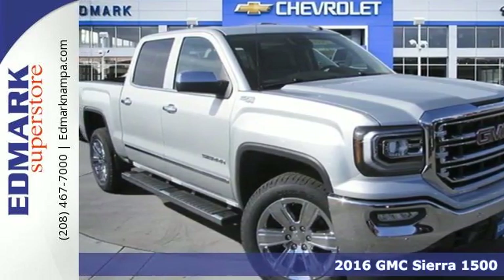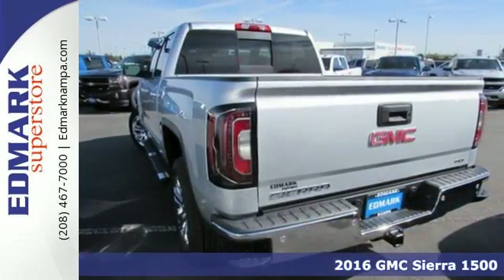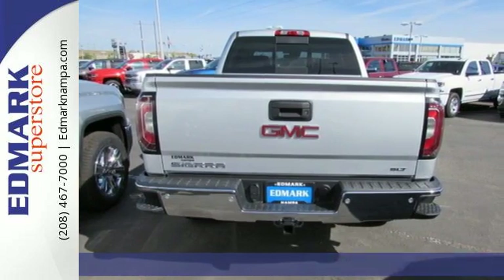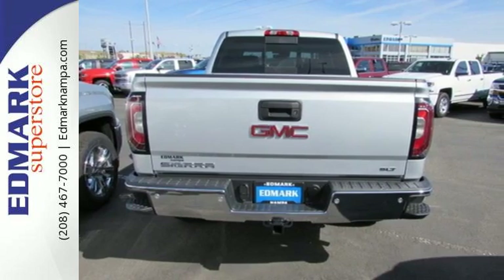Here's a 2016 GMC Sierra 1500, the ideal truck for a visionary. The body takes the brunt of rugged terrain while giving you essential comfort with premium touches.